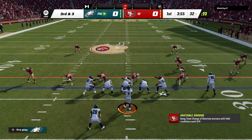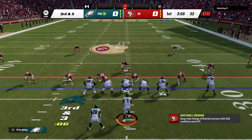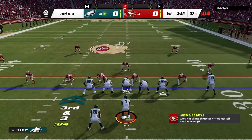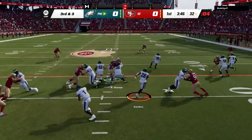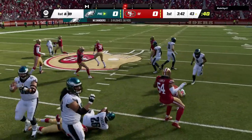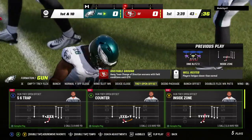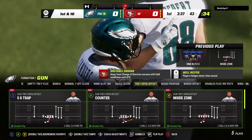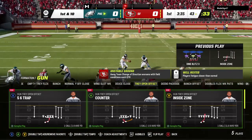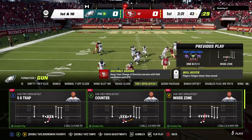Third play in this opening drive as they're looking at a third and three. They'll try to run for it with Sanders, and they get him down, but not before he takes it across the 40-yard line. It's an Eagles first down on a gain of 11. Third and short, so they didn't need much, but got a little extra on the back side. Nice run — chewed up the yardage.